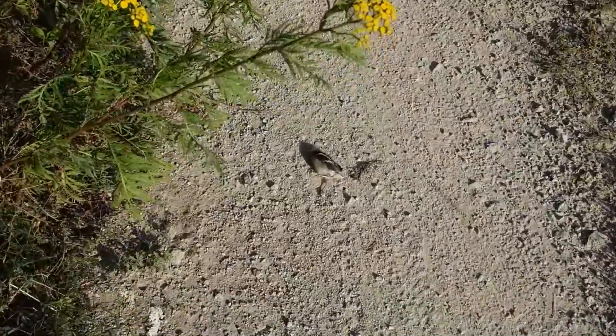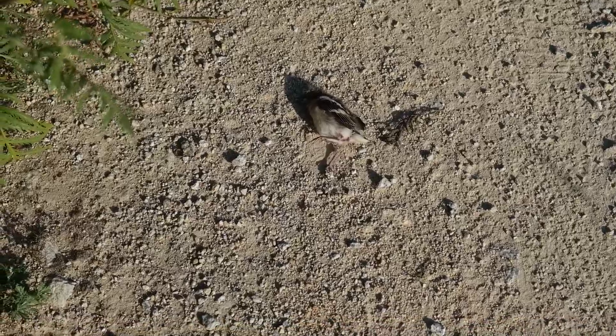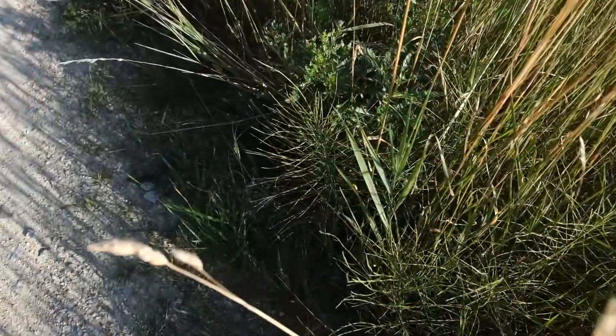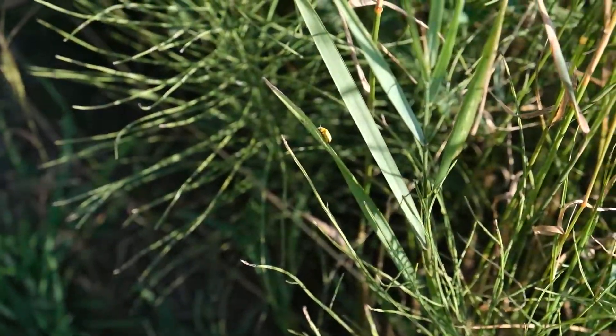Hey, there are some gruesome scenes here because there is a dying bird — I don't know what happened to it, maybe a cyclist hit it. Have you ever seen a completely yellow beetle? If not, I'll show it to you now.